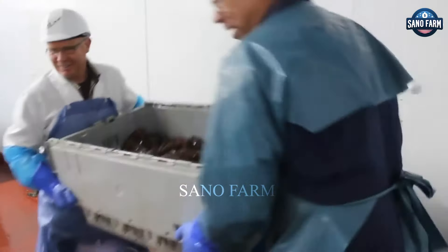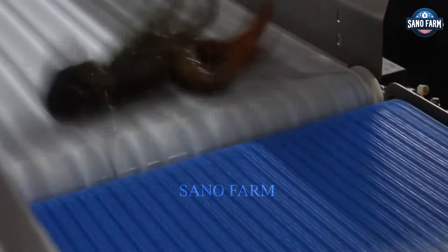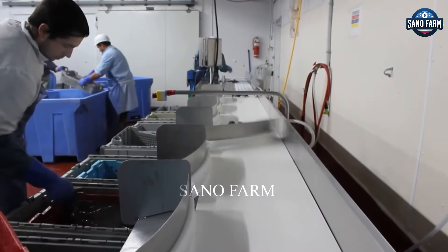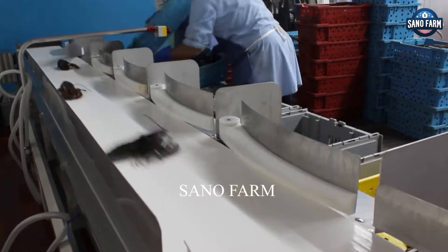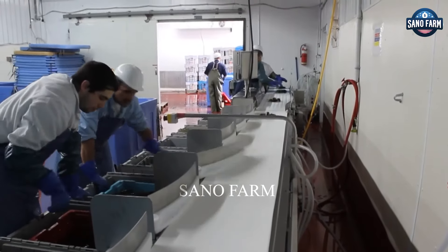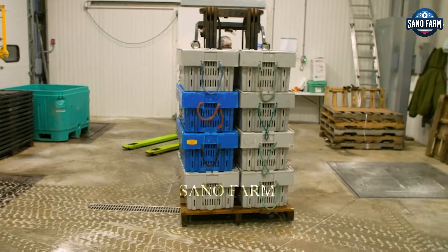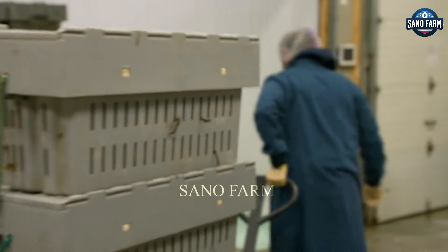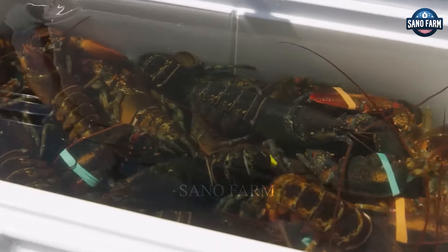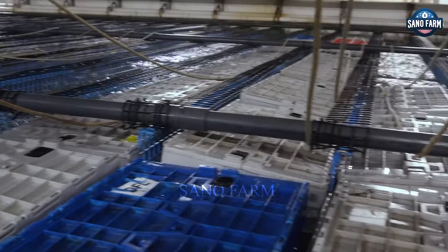At the modern lobster processing factory, after arriving, the lobsters are released into large water tanks by staff. Each tank can hold about 100,000 pounds of live lobsters and is kept at a temperature of 40 degrees to reduce metabolism and oxygen consumption, helping to reduce the shrimp's stress levels.